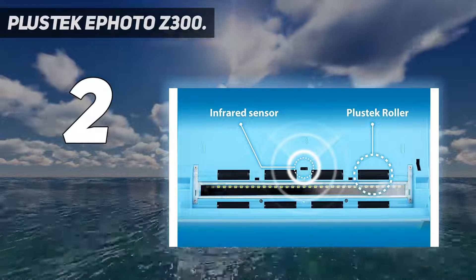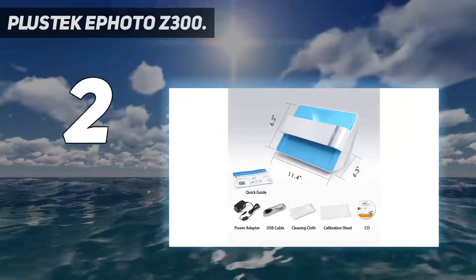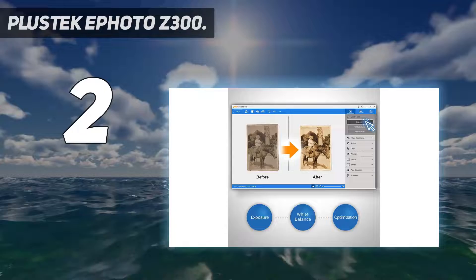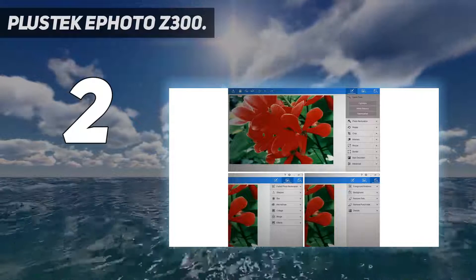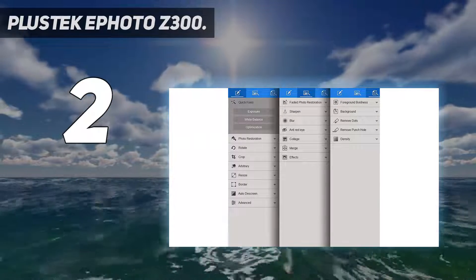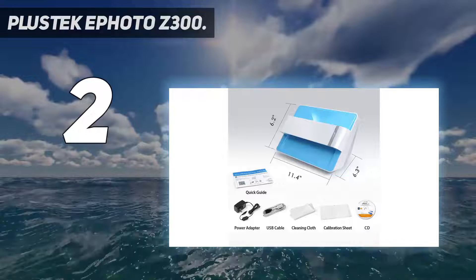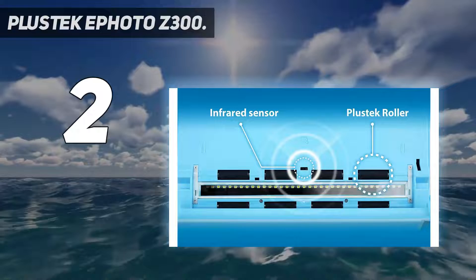Number 2 on my list: the Plustec ePhoto Z300. The Plustec ePhoto Z300 is an ideal budget photo scanner, optimized for scanning printed photos in decent quality. Its scan resolution is 600 dpi, which clearly isn't as good as the likes of the Epson Perfection V600 — but that's one of the reasons it's less than a third of the price. The design is understated and the physical footprint of the scanner is fairly minimal, meaning you can tuck it away in the corner of an office or living room. Of course, this does come with trade-offs, namely that photos need to be fed through one at a time.